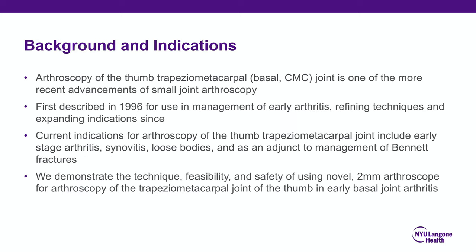Arthroscopy of the thumb trapeziometacarpal or basal joint is one of the more recent advancements in small joint arthroscopy. First described in 1996 for the management of early arthritis, techniques have been refined and indications expanded since. Current indications include early stage arthritis, synovitis, loose bodies, and as an adjunct to management of Bennett fractures. We demonstrated the technique, feasibility, and safety of using a novel 2mm arthroscope for arthroscopy of the trapeziometacarpal joint in early stage arthritis.